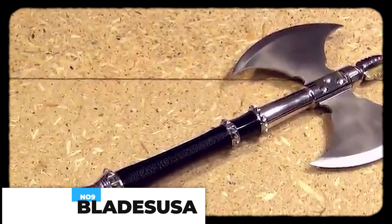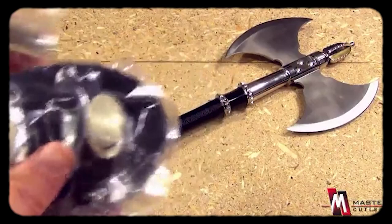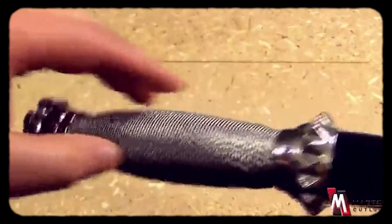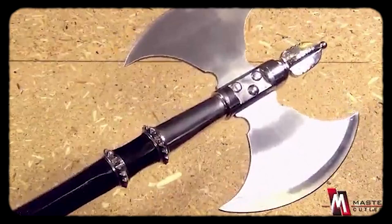Sure to garner a lot of attention on display in your home, the Blades USA Fantasy Medieval Battle Axe comes with a display plaque. It features a dual-headed axe in a crescent blade design, smaller in stature and made to hold in one hand. The haft is near-equal parts stainless steel and black finish with two bands of spike-studded steel, while the wire-wrapped grip provides leverage and security. The axe measures 21 inches overall. This costs about $40.